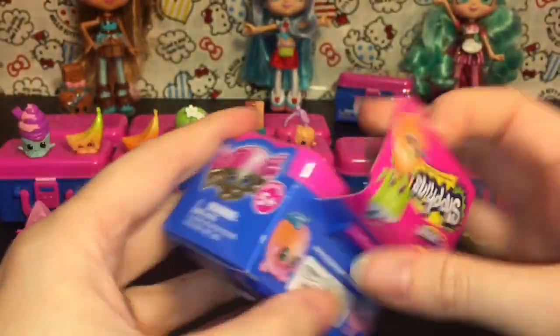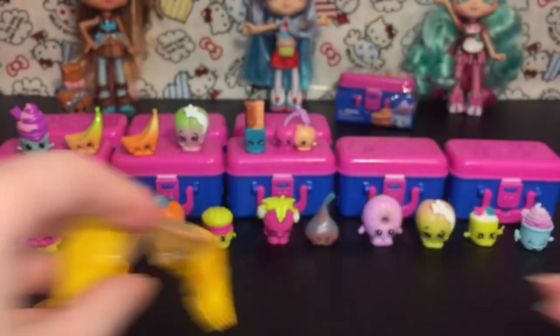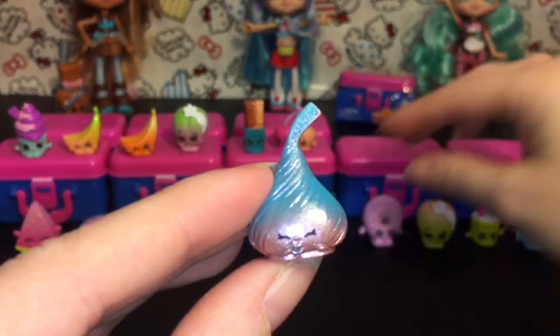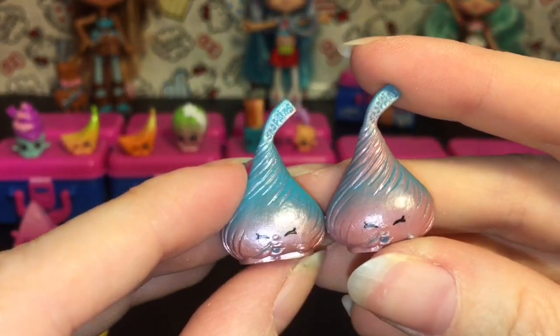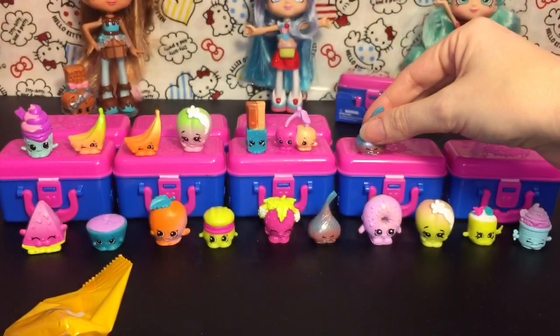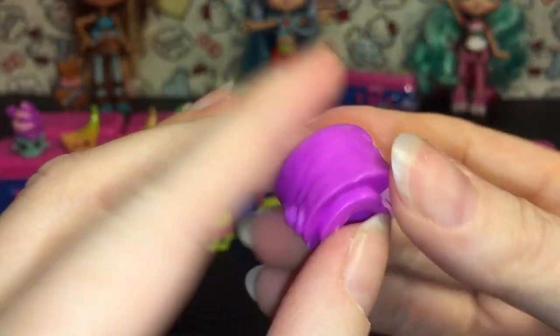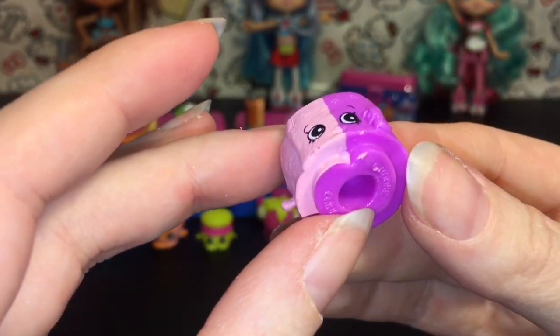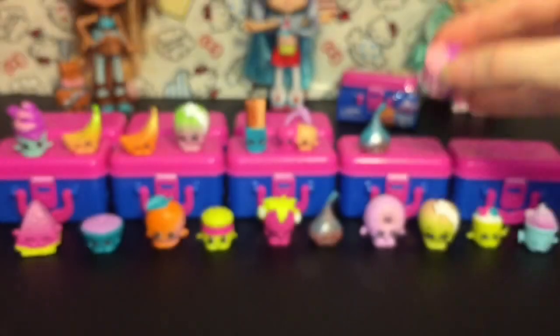I said pastel in the beginning but these are definitely neon, and their paint jobs are really cool! We have another Chalk Kiss — they do look kind of different. This one's definitely more blue than brown. And then we get Jilly Jam Roll — wow, back in season four or five! I'm not sure anymore, but she's really cute. I like the two-tone color.